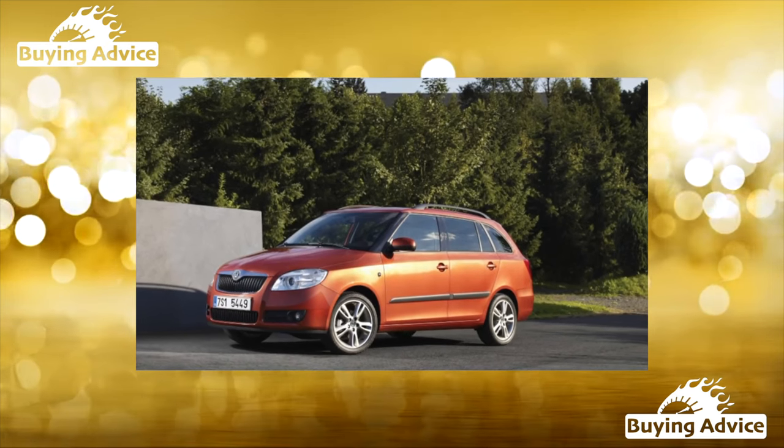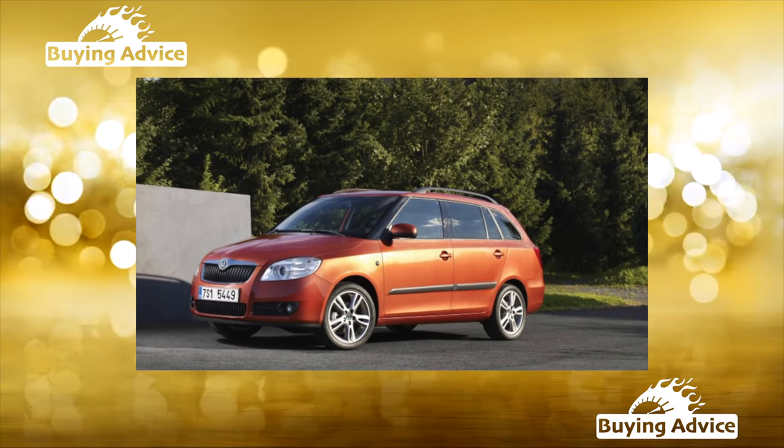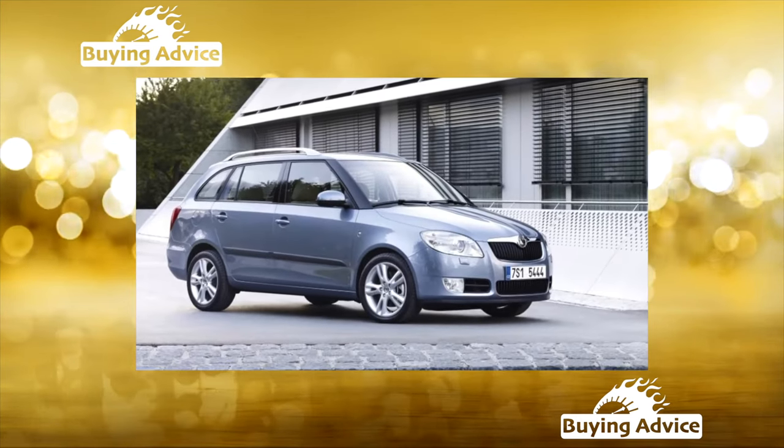No B-Class hatchback has been as popular with us as the second-generation Fabia. The machine is still on the market, but when purchasing it, you should choose the correct modification.